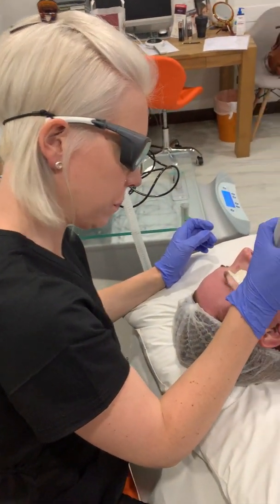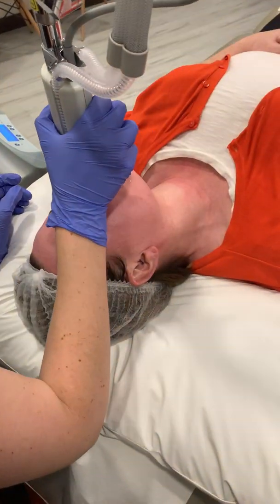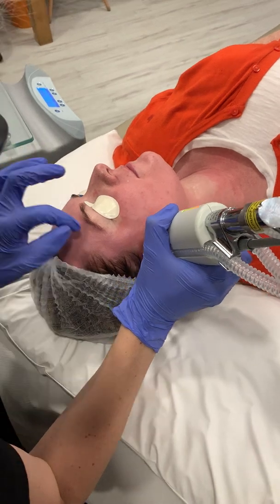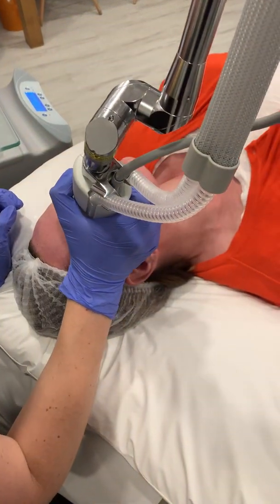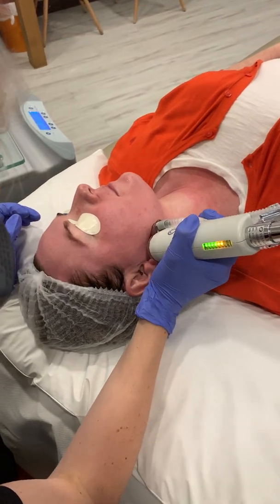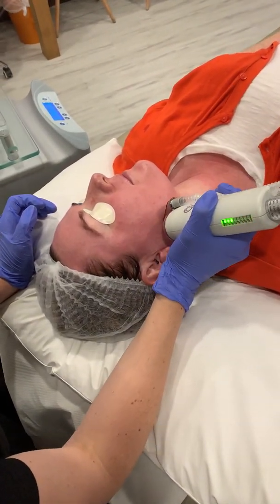Here we have Nurse Yvonne performing HALO treatment. The patient is currently having a treatment for the indication of blood vessels and redness around the midface, pigmentation — as you can see she's a fair skin type, so over time she's developed a little bit of lentiginous and freckly pigmentation — and also for wrinkles.